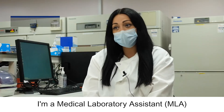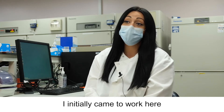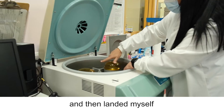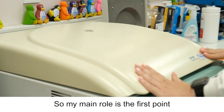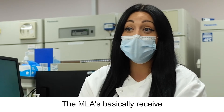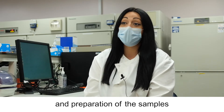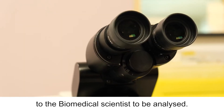I'm a medical laboratory assistant here at the Golden Jubilee. I'm also a fourth year biomedical science student at Caledonian University and I initially came to work here as a placement student in January and then landed myself a medical lab assistant job on the bank here. My main role is the first point of contact in the lab. The MLAs basically receive all the samples firsthand and we do all the processing and preparation of the samples before they are handed over to the biomedical scientists to be analysed.